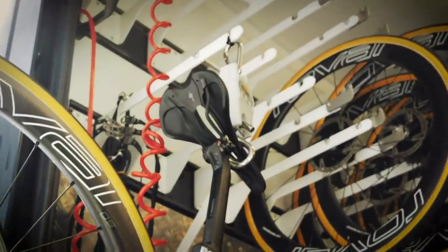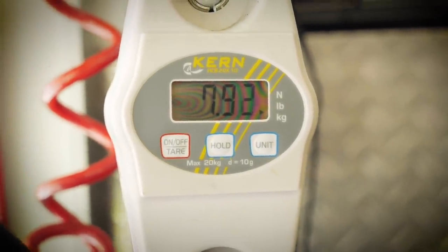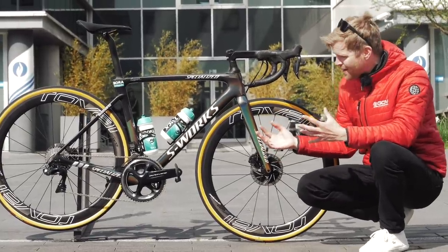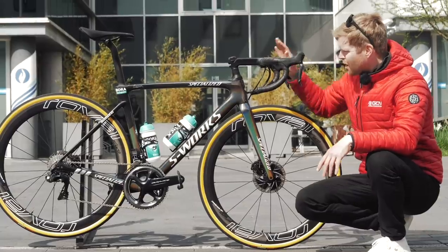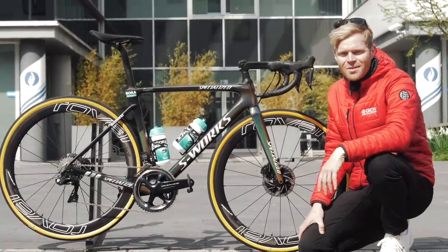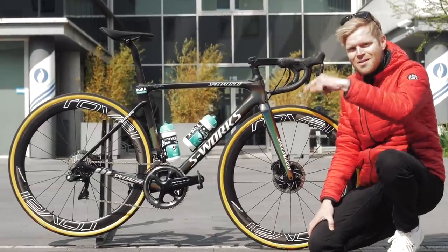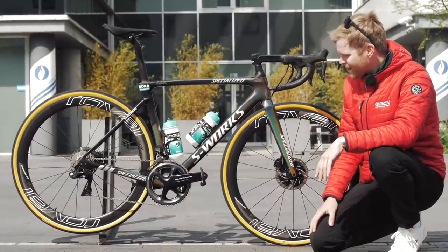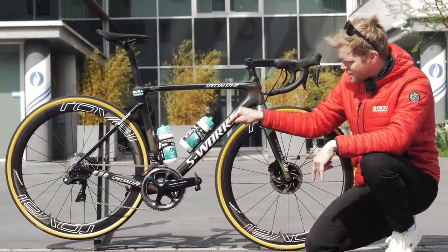I've just had the mechanics weigh Sagan's bike in full race build and it hits the scales at 7.91 kilograms. It's not a featherweight climbing bike, but that isn't what you want for Roubaix — you want something robust, durable, and comfortable that can take on the cobbles. I hope you've enjoyed this video; if you have, please give it a thumbs up and subscribe to the GCN channel. Let us know in the comments what you think of this awesome new bike. I love it — it looks amazing — and I wonder if it'll win on Sunday.